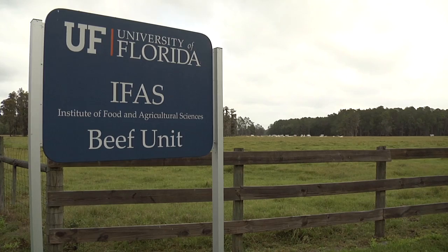I'm Ron Cave, Associate Professor of Entomology for the University of Florida. I'm here at the University's Beef Research Unit and we're going to look at biological control as a critical component in the integrated pest management of an invasive pest of turf and pastures — mole crickets from South America.